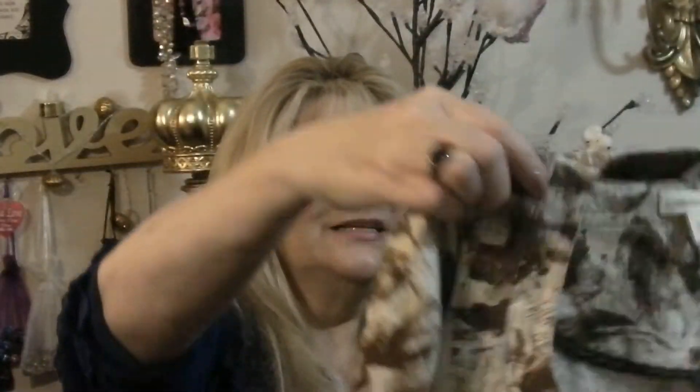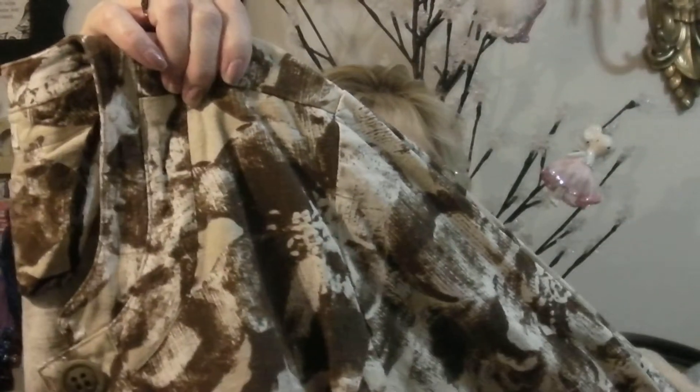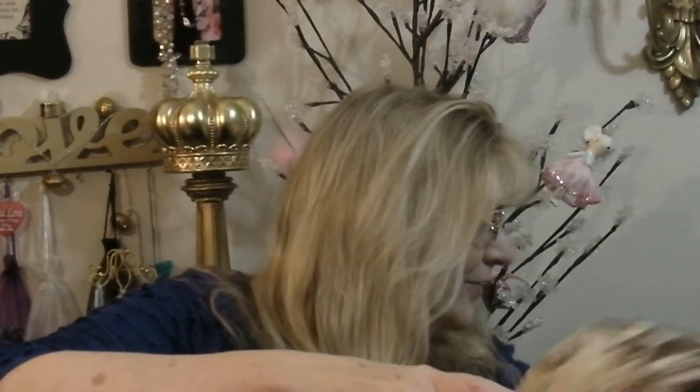I picked up this Coldwater Creek jacket out there — they're having a big sale. It is in excellent condition, and I got this Coldwater Creek jacket for $2. They're having a huge half-price sale out there right now. I really like it — I thought it was just adorable.